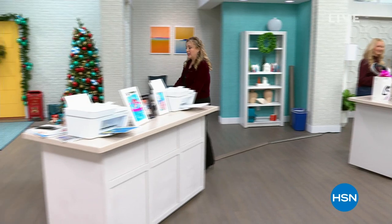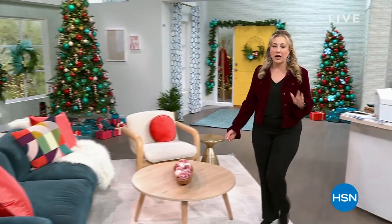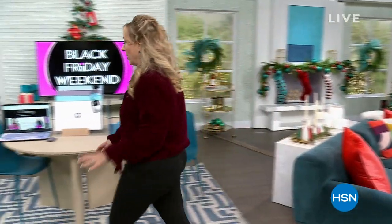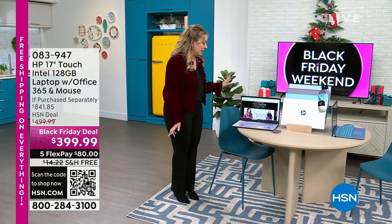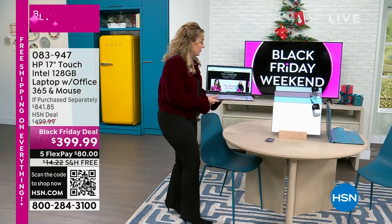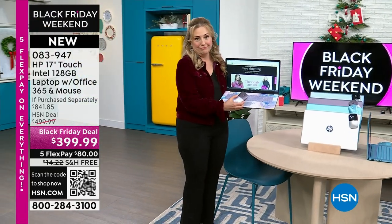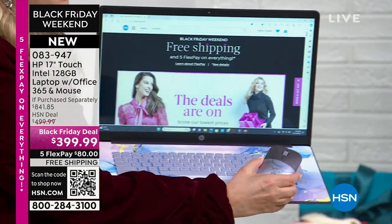We're going to continue on here live at HSN, and we've got more specials coming up. I have another hour with you, and in my next hour I have two items. My second item is this incredible laptop, and I just want to show you the lavender. We also have a custom color, available in silver, in that beautiful blue teal.